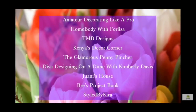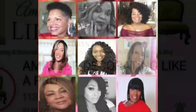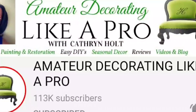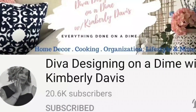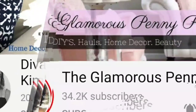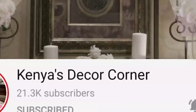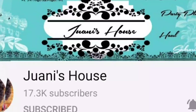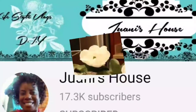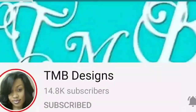So let's go ahead and introduce each lady. I'm going to start with Catherine, who's hosting this collaboration over at Amateur Decorating Like a Pro. Diva Designing on a Dime with Kimberly Davis, The Glamorous Penny Pinscher, Kenya's Decor Corner, Styled by Kara, Wani's House, Bree's Project Book, and TMB Designs.